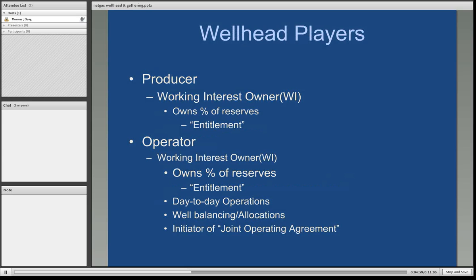The participants at the wellhead include producers, also known as working interest owners, who have invested in the well. These can be individuals, equity companies, or mutual funds — anyone who chooses to invest in a well is known as a producer. They share a working interest: as long as the well is producing, all working interest owners share in any additional investments or expenses, and in return they receive a percentage of the reserves, known as their entitlement.